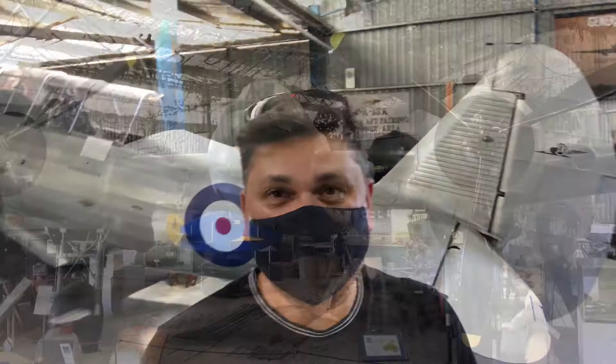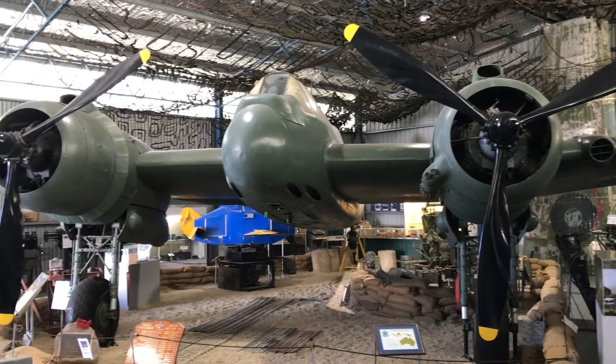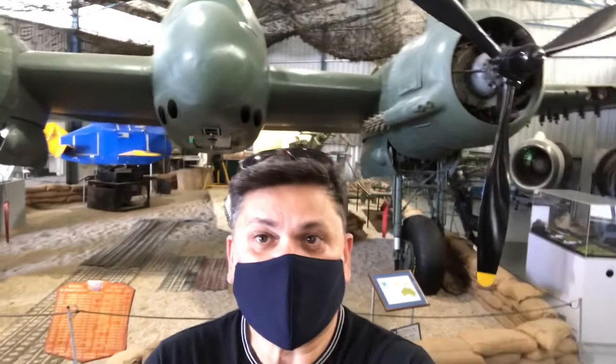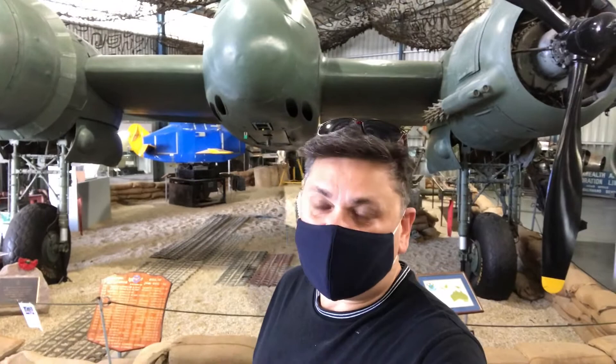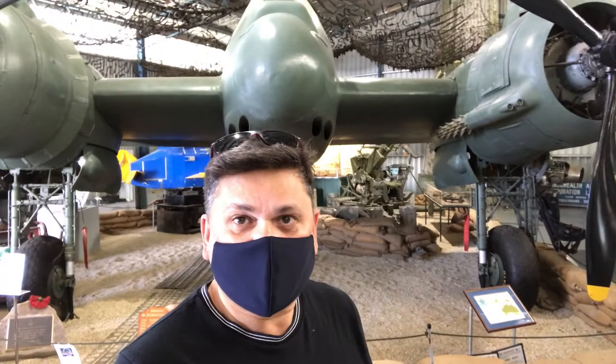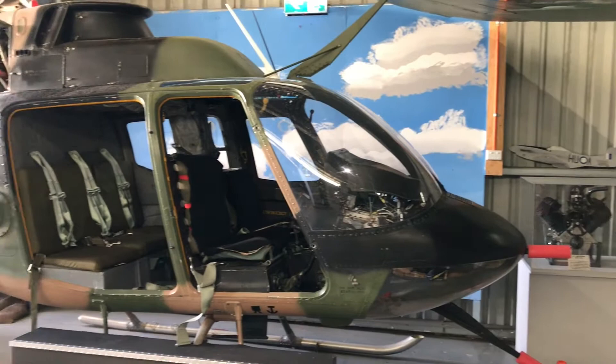This is a plane I've been wanting to see for a long time — a Boomerang fighter. It was extensively used in the defense of Australia against the Japanese in World War Two. I've seen a lot of clips on this aircraft; it's an amazing plane. They stood up to the Zeros — the Zeros were faster, but they did their business and kept the Japanese at bay.